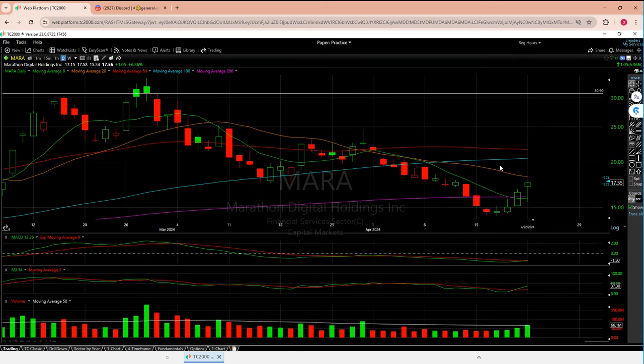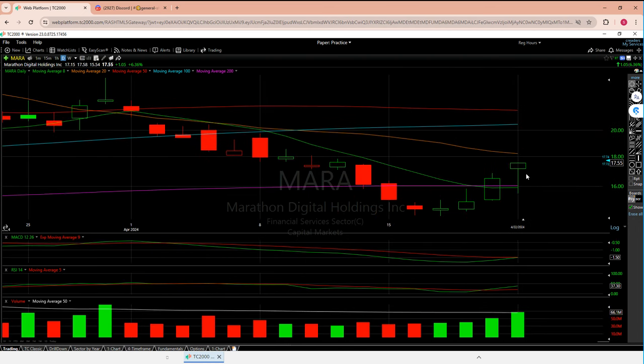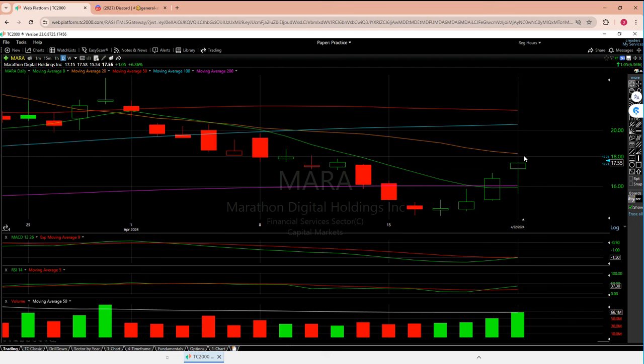Looking at the technicals, we almost lost the 200 MA, but I always say two things: it's a strong line, and as hard as it is to break up, it should be very hard to lose going down. One bad candle — you can't overreact. Doji don't count. And lo and behold, we're on our way. Friday got us over two moving averages. I'm really expecting this to come to 18.25 give or take, and if that can break, there's a real good chance we make a nice strong move up to 20.